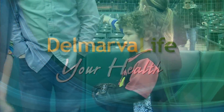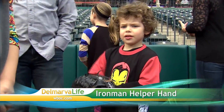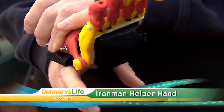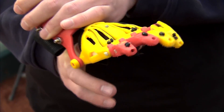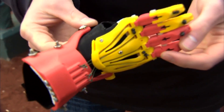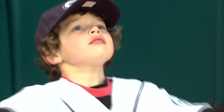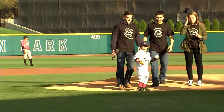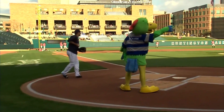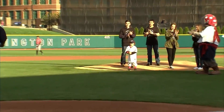Throwing the first pitch at a baseball game can be a thrill for any fan, but imagine what it would be like if you were only five years old and you were born with only one hand. Meet Jack Carter. Jack was born with one fully developed hand. Still, he hasn't let that get in the way of him honing his baseball skills. Thanks to a 3D printer, Jack used a special Iron Man helper hand to throw out the first pitch.